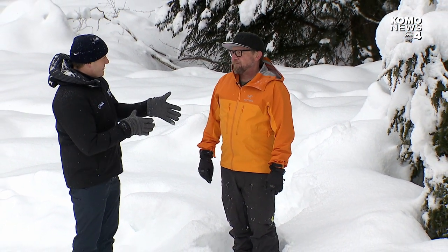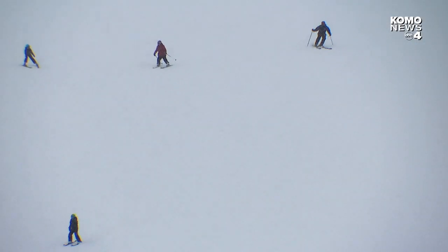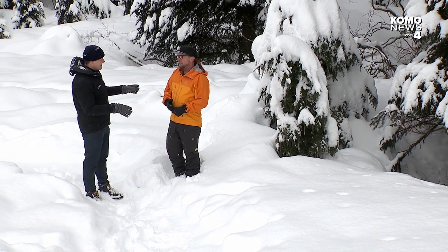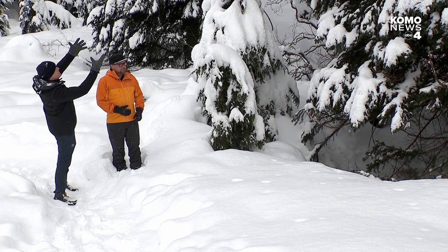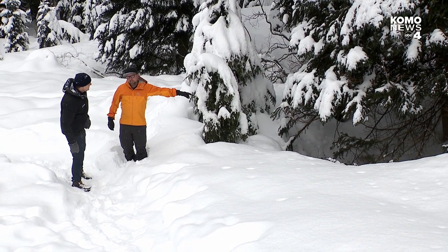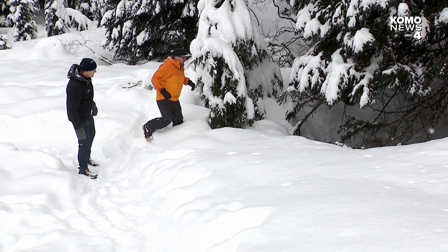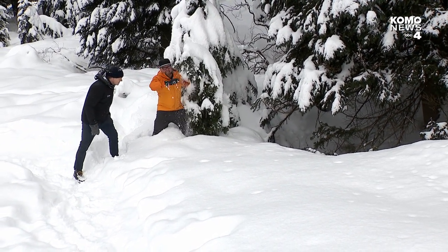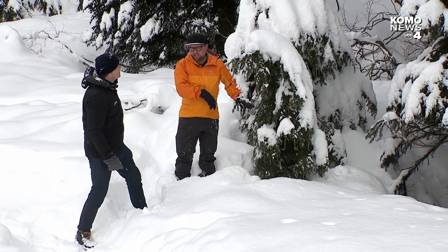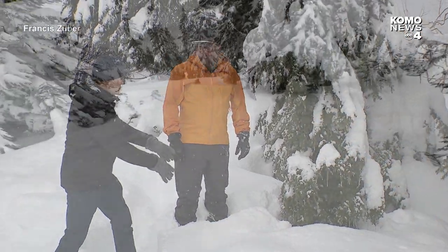Here at Snoqualmie Pass, avalanche specialist John explains that for skiers who go off-piste, off the trail, there's a hidden danger in the trees. Snow collects on trees creating voids underneath — called tree wells. We see this really large tree well over here, but we're more concerned with these small ones. Getting up close, you can see the snow giving way — a foot isn't even touching the ground. If you fall in there head first, you're stuck and you need a partner to get out.